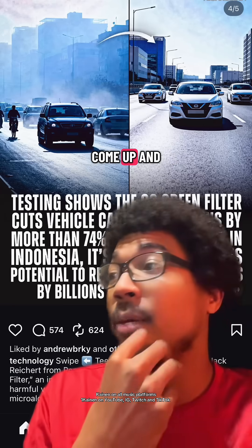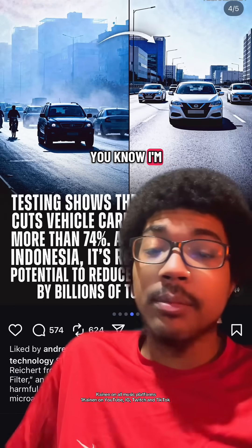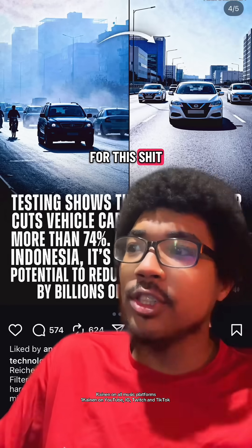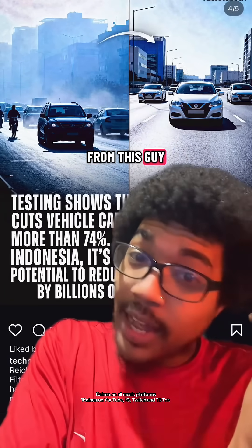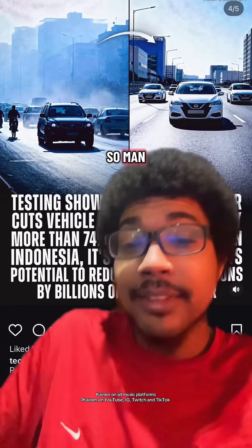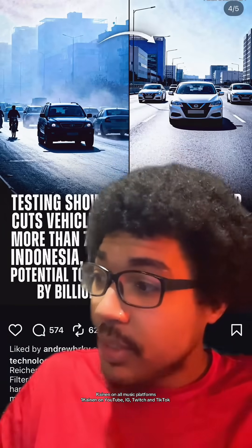Damn, they might end up being the actual supplier for this, you know what I'm saying? Like when cars are manufactured, they have to have this part — and these companies are going to have to buy it from this guy if he doesn't partner off. So man, it's a bright future for those guys. That's definitely fire.